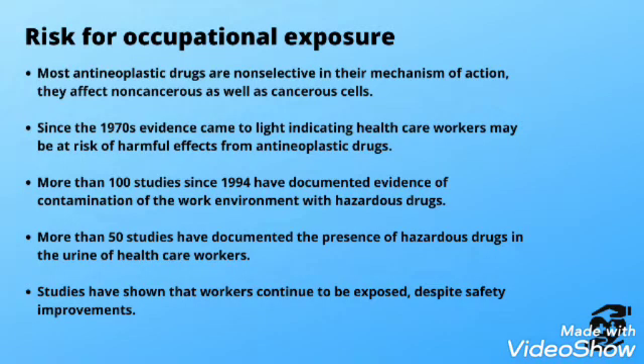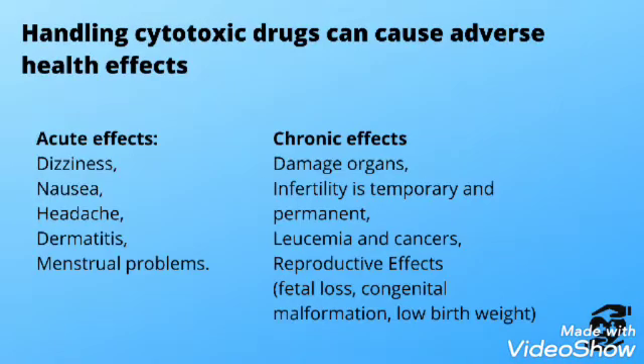Since the 1970s, evidence came to light indicating that healthcare workers may be at risk of harmful effects from anti-neoplastic drugs. More than one hundred studies since 1994 have documented contamination of the work environment with these drugs and the presence of hazardous drugs in the urine of healthcare workers. Studies have shown that workers continue to be exposed despite safety measures.